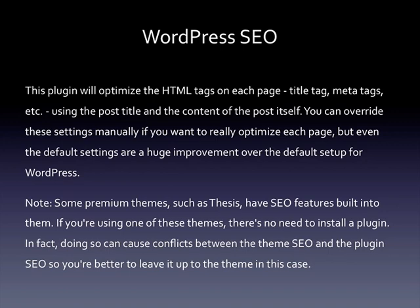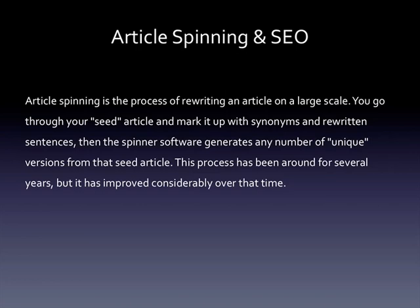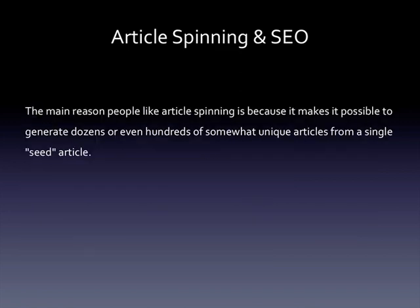Is article spinning an effective SEO strategy? Article spinning is the process of rewriting an article on a large scale. You go through your seed article and mark it up with synonyms and rewritten sentences, then the spinner software generates any number of unique versions from that seed article. This process has been around for several years but has improved considerably over that time. There are still two camps: people who think it works great and people who hate it.